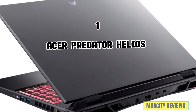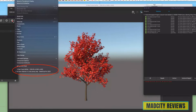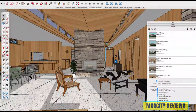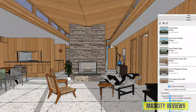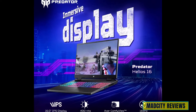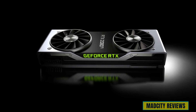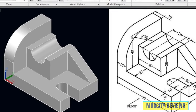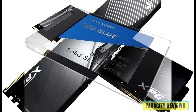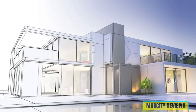At number one is the Acer Predator Helios Neo — not just built for gaming, but packing the punch you need for design workflows. Powered by the 13th Gen Intel 16-core i7 processor, it handles even the most demanding AutoCAD and SketchUp tasks without breaking a sweat. It features a stunning 16-inch IPS panel with a 165Hz refresh rate and the NVIDIA GeForce RTX graphics card for rendering complex 3D models. Equipped with 64GB of DDR5 RAM and a 2TB PCIe SSD, you can multitask like a pro.